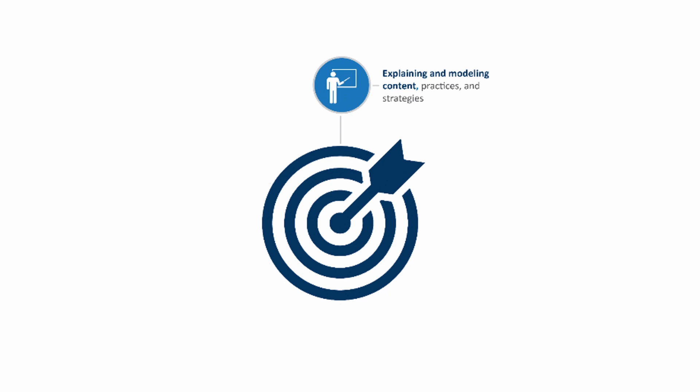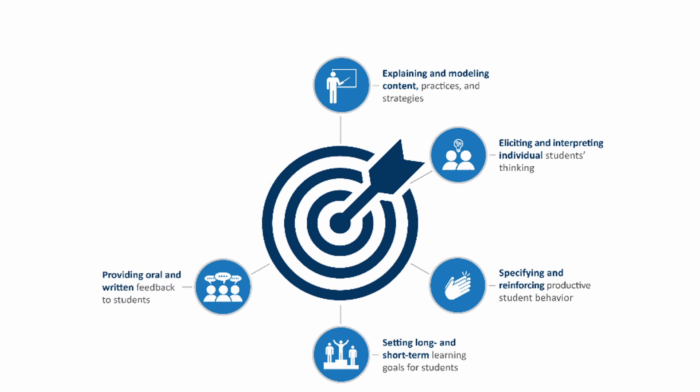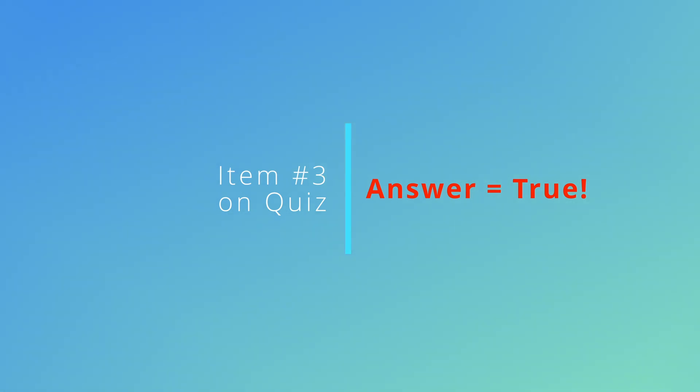The six practices are: explaining and modeling content, practices, and strategies; eliciting and interpreting individual students' thinking; specifying and reinforcing productive student behavior; setting long and short-term goals for students; providing oral and written feedback to students; and analyzing instruction for the purpose of improving it. The Kentucky Avery team along with schools and university educator preparation programs are working together to ensure that high leverage practices are used in Kentucky. This brings us to item number three on the quiz, which is true. Thank you for your time and please explore the resources in this module as they will get you started on a path to mastering these high leverage practices.